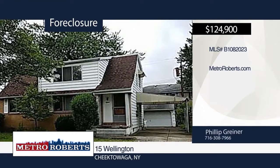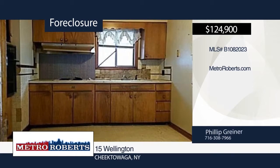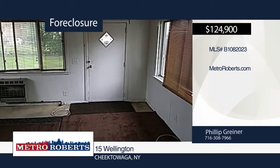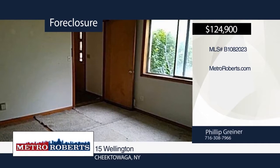The potential awaits you at this two-family home in Cheektowaga. Bring your imagination and come check it out today. Metro Roberts REO has the keys and would love to show you everything this home has to offer. Call now to learn more.